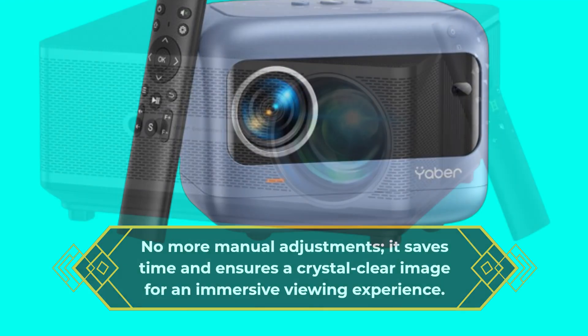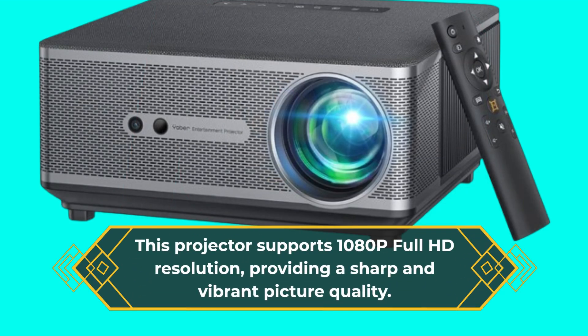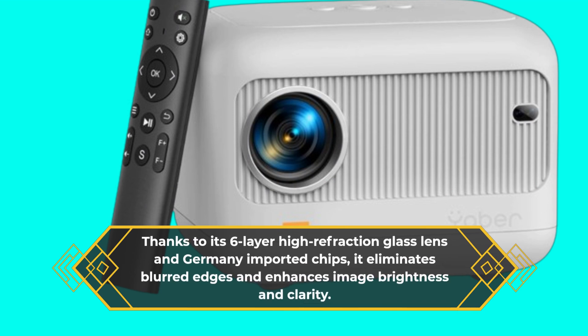This projector supports 1080p full HD resolution, providing a sharp and vibrant picture quality. Thanks to its six-layer high refraction glass lens and Germany imported chips, it eliminates blurred edges and enhances image brightness and clarity.